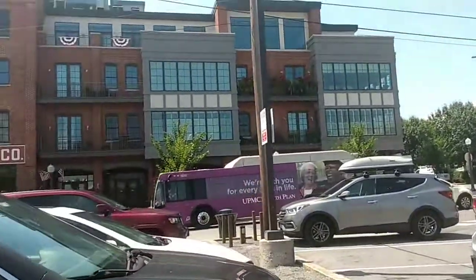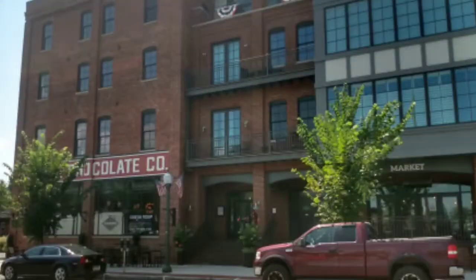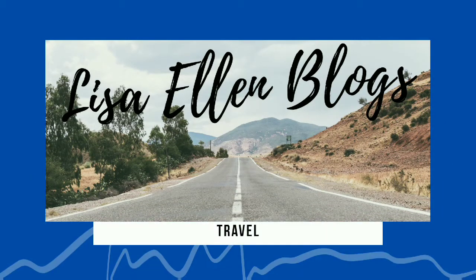Here we are at the old Wilbur building. I'm here in Lititz, PA today. We're going to go into the refurbished Wilbur Market and we're going to show you what's inside.